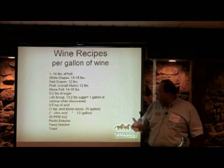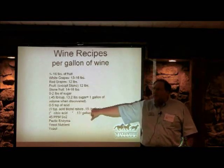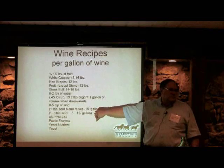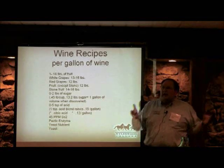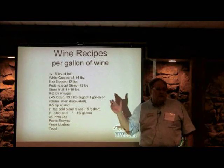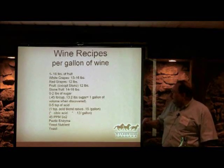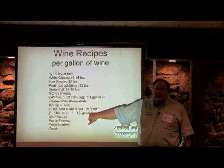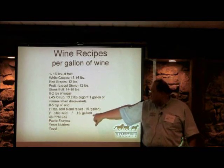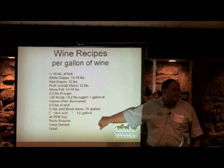For acid, one teaspoon of acid blend raises the must acid level by 0.15. We want most wines to be in the 0.6 range to begin with. Grapes already have the acid — anywhere from 0.6 to 1.0. If you're using citric acid, it's not as strong as tartaric, so you have to add a little bit more.